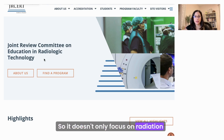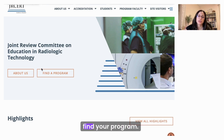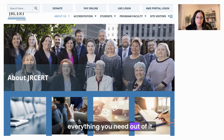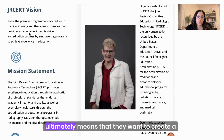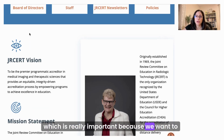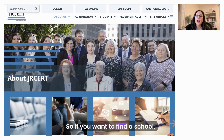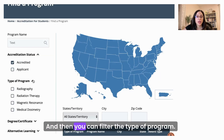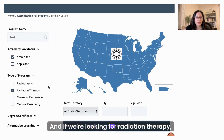JRCERT doesn't only focus on radiation therapy — so if you are interested in a different modality, you can use the same website to find your program. On this site, you have a lot of information. If you go to About Us, you can see their vision and mission statement, which is about creating a standard of academic integrity and quality. To find a school, you can click on Students, drop down to Find a Program, and then filter the type of program. You have different modalities here, and if we're looking for radiation therapy, I'll select that.